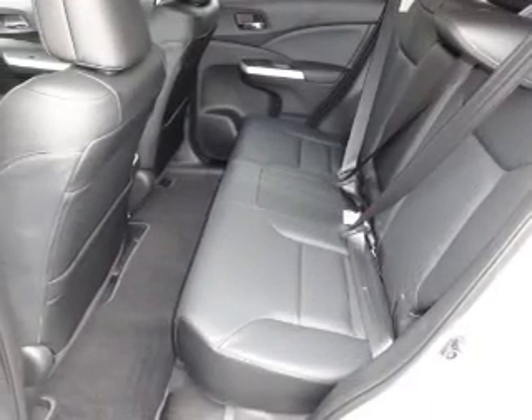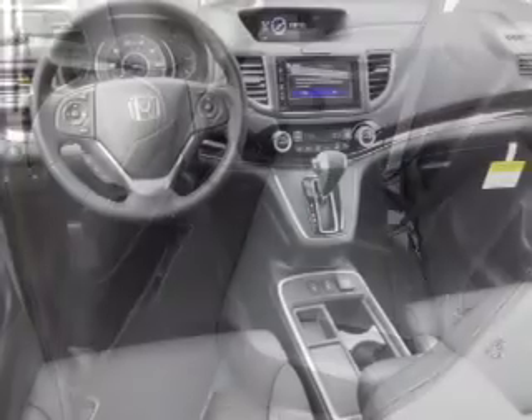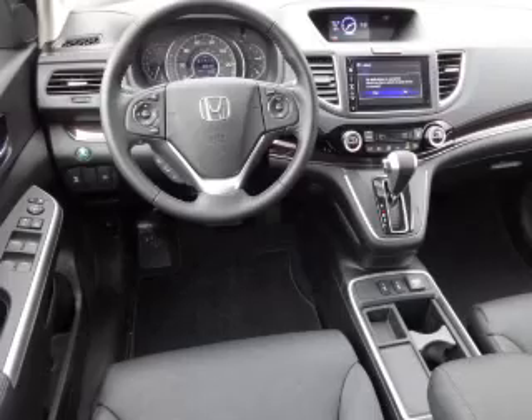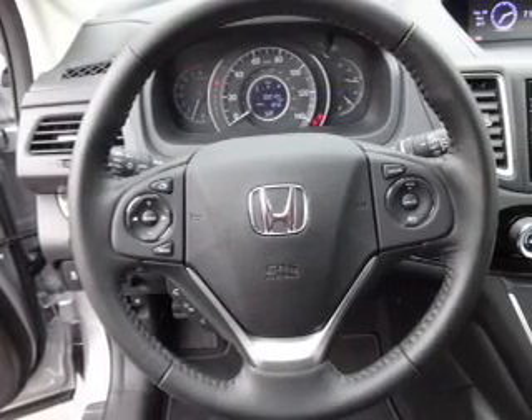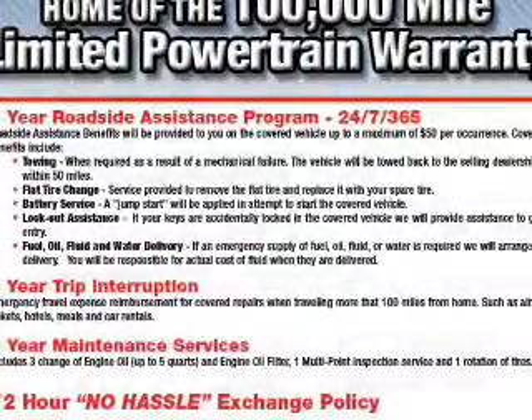Inside you'll find leather seats, heated seats, Bluetooth connectivity, Sirius XM satellite radio, an auxiliary input, steering wheel controls, push button start, dual temperature controls, automatic climate control, and a backup camera — great quality at a great price.